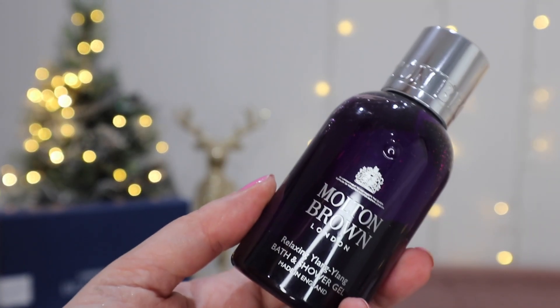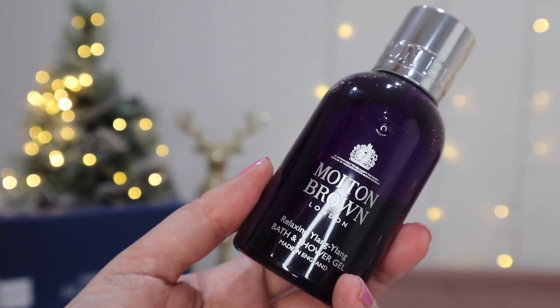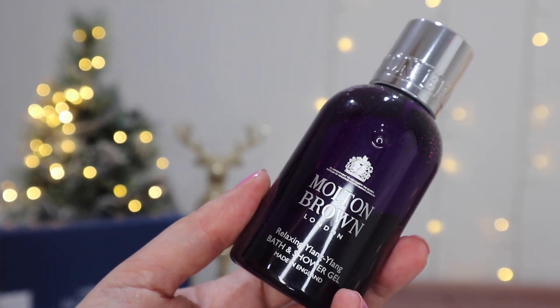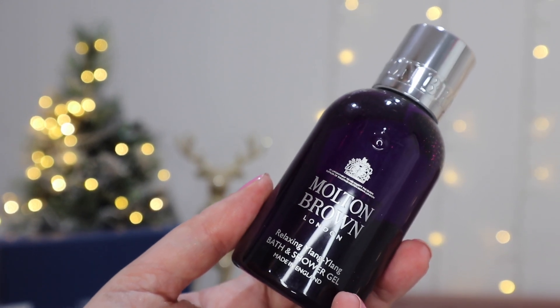First up in our edit this month we have a Relaxing Ylang Ylang Shower Gel from Molten Brown. These are full size — they come in around £9–£10 for this 100ml size. I absolutely love Ylang Ylang, it's such a gorgeous scent and incredibly relaxing. Refresh your washing routine with this luxury Ylang Ylang and sweet vanilla scented body wash. It clears away impurities and nourishes your skin with honeysuckle flower extract and jasmine.